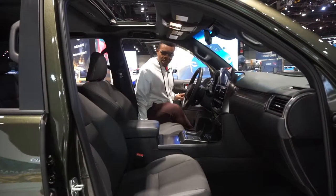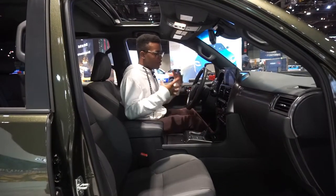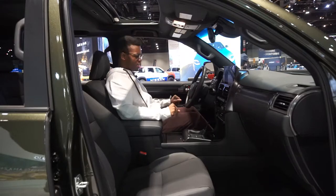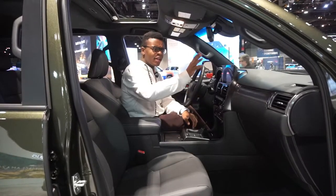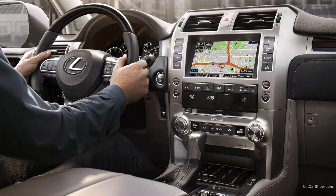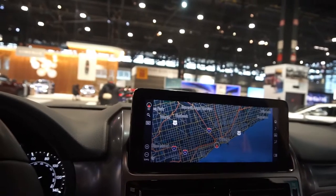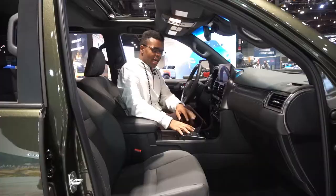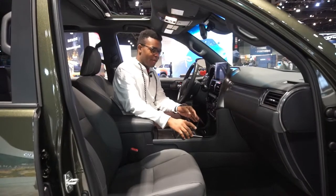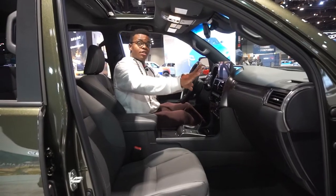Inside the GX, it's always been a very pleasant place to be. The step-in height is really nice. They're based on the fifth-gen 4Runner or the Land Cruiser Prado in other markets, so it feels familiar. It was refreshed for 2021 and given a new touchscreen infotainment system — a lot nicer than the old archaic system. It now finally has CarPlay and Android Auto. The touchscreen is responsive and you can still do split screen, though it also has a touchpad that I'd rather not use over a good touchscreen.